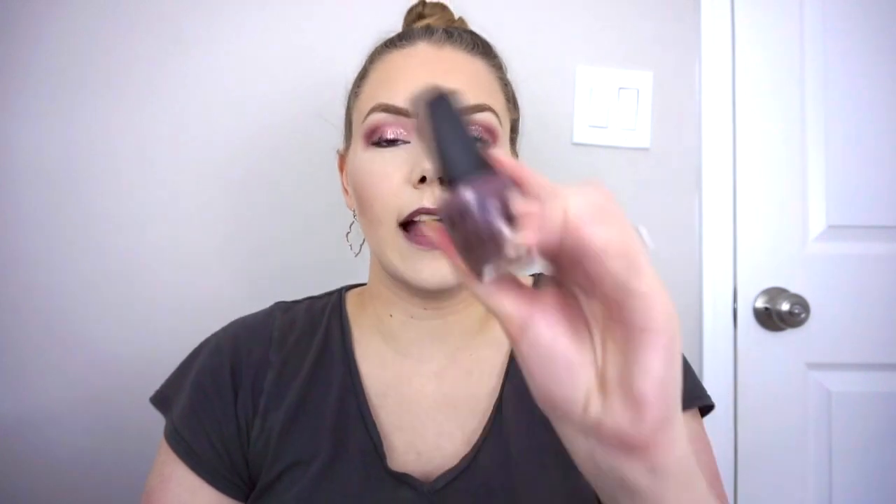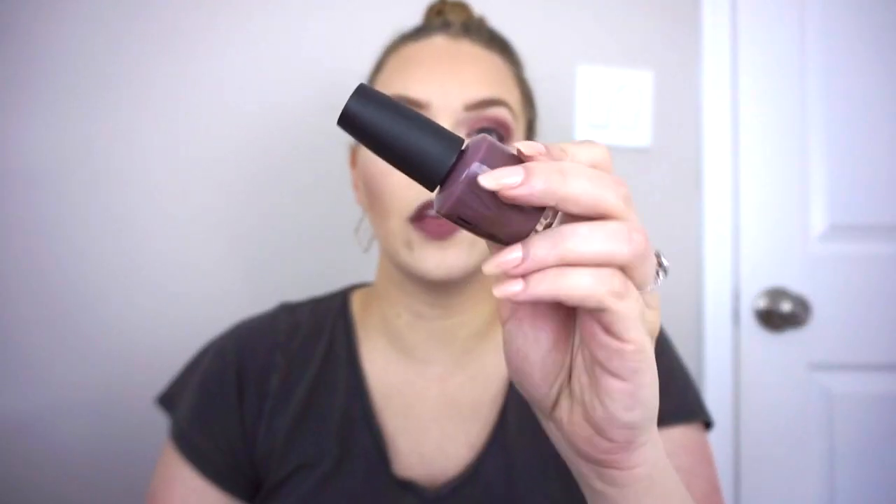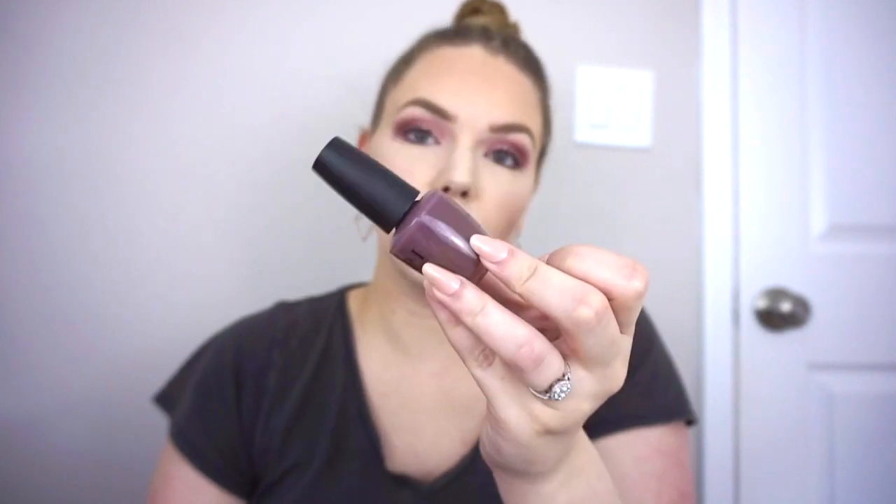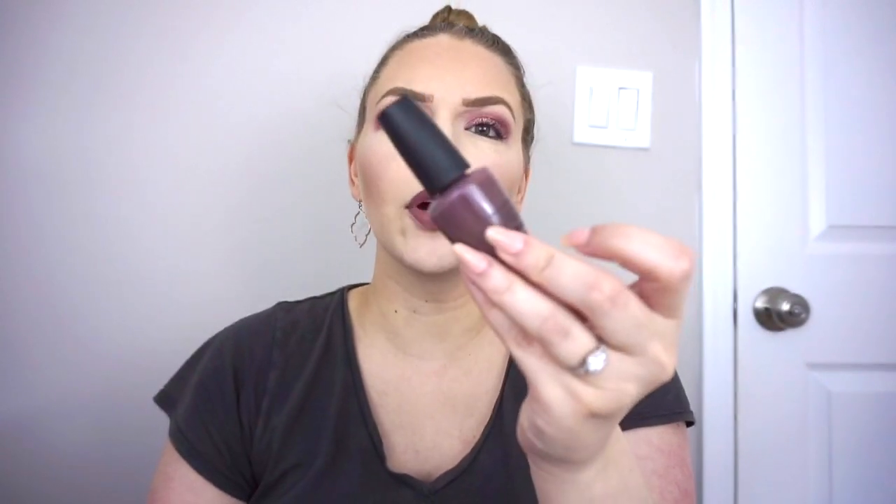The next one is a classic — OPI You Don't Know Jacques. It's a really pretty, very dark color. It's got grays and purples in it. I just don't love this one on me. You guys know I don't really like dark nails in general. There are a few that I really enjoy, but this one I just didn't find to be pretty on my nail. So I'm going to get rid of that.